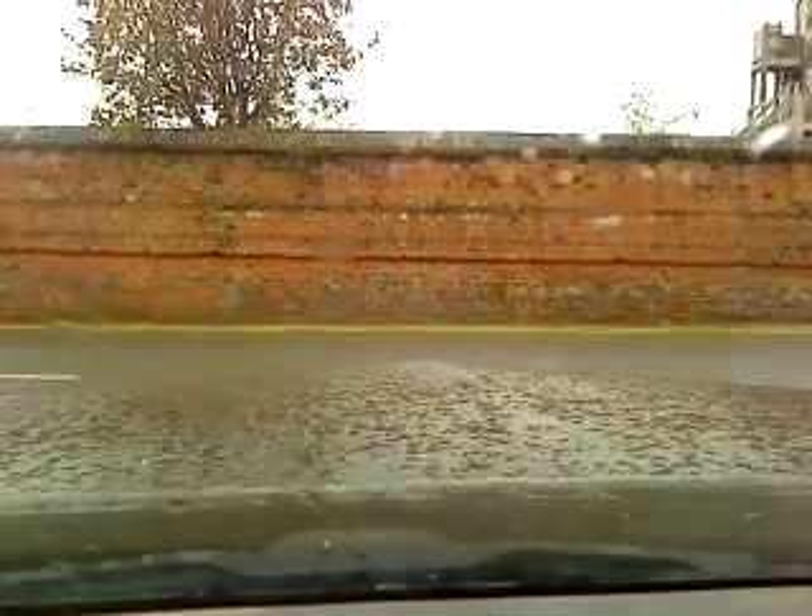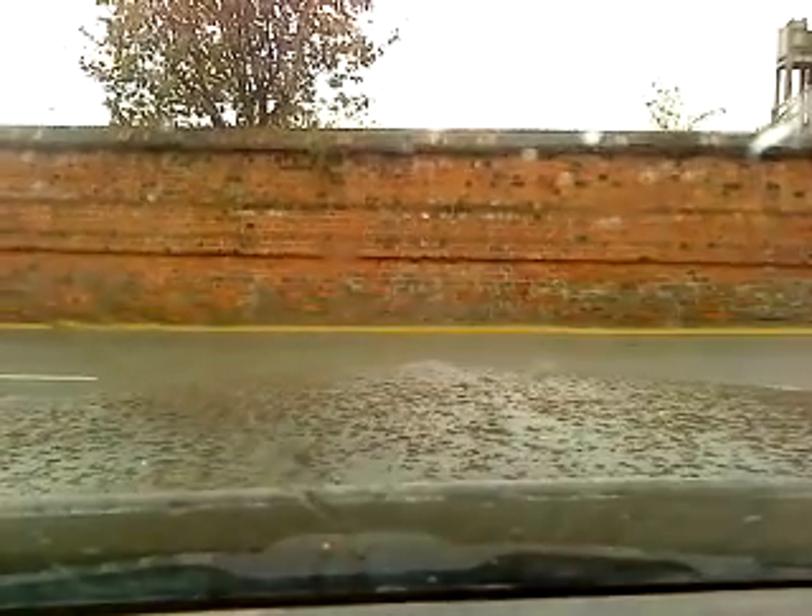If you hear a horrible squeaking noise, that unfortunately is the fan belt. Now this is the downside of owning a yank tank in the UK.